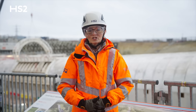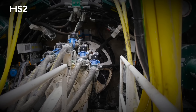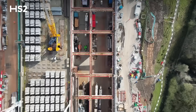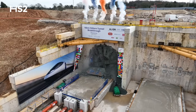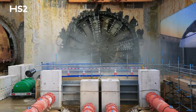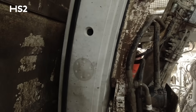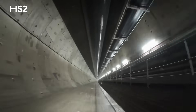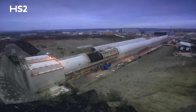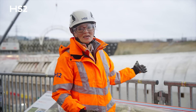Let's head underground and take a look at the network of tunnels we're excavating between Britain's two biggest cities. We've completed more than 70% of HS2's giant twin-bore tunnels. Including the up and the down lines, that is more than 40 miles or 64 kilometres of tunnelling completed so far. We've completed the route's longest tunnel, the 10-mile Chiltern Tunnel, here behind me.